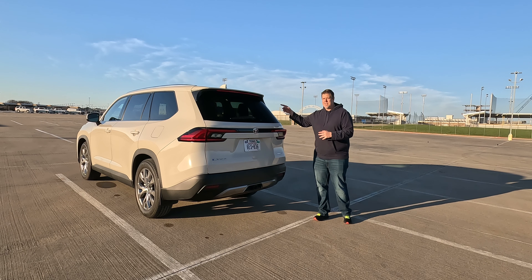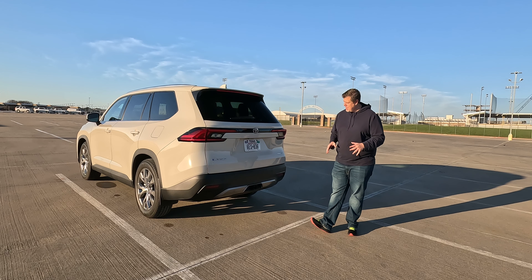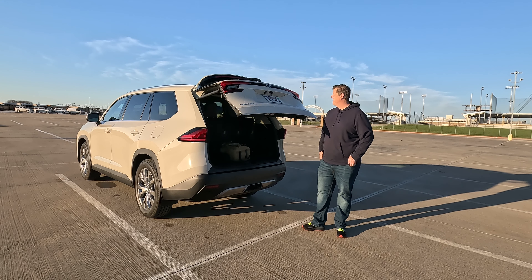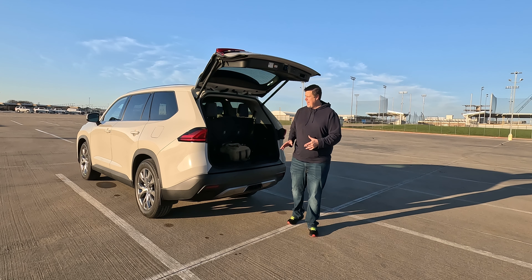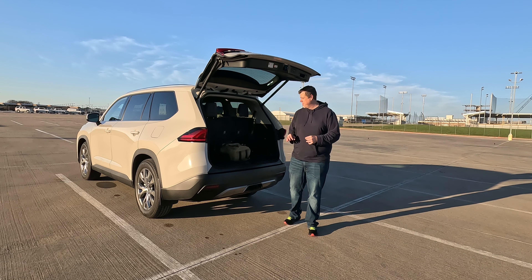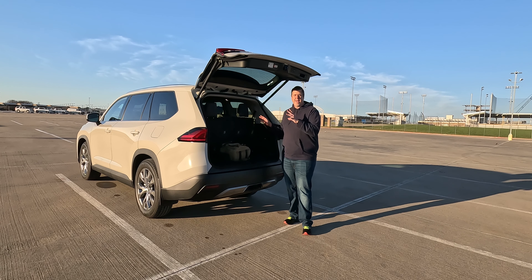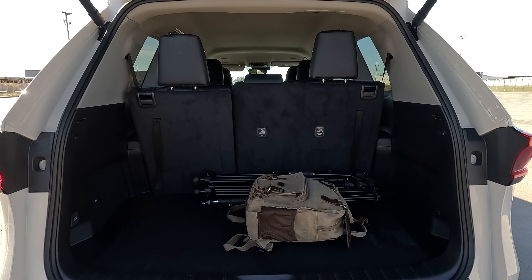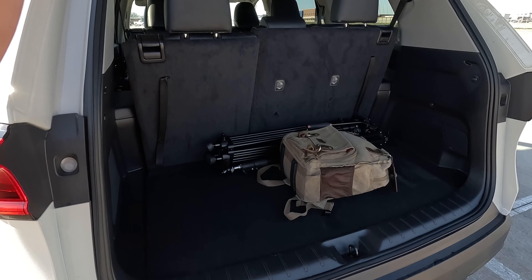Let's go ahead and pop the hatch and check out the cargo volume. This is a power lift gate. It can power pop from a button inside, from a button on the key, or if you've got the key in your pocket with a kick from underneath — so it is a full hands-free lift gate. As I say with all three-row crossovers, the cargo volume is really important. To me, it's always been very important for three-row crossovers because if you've got this thing packed with the family, you still need room behind that third row to pack luggage or groceries. This one, I'm happy to report, has 20.6 cubic feet of cargo volume.